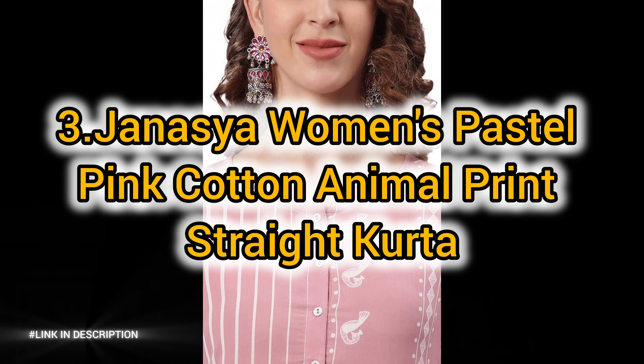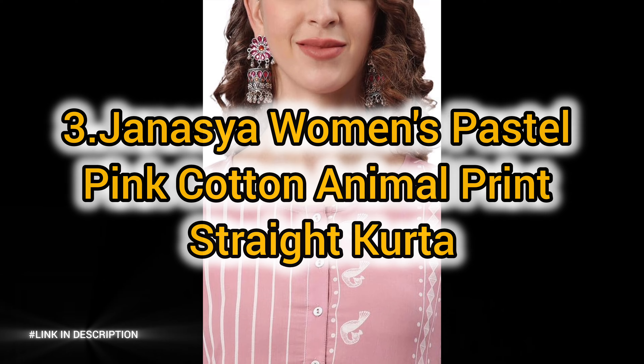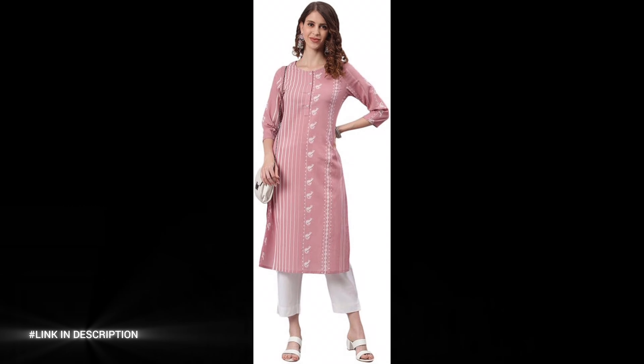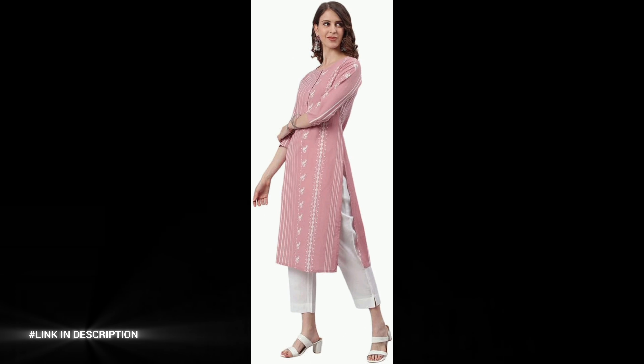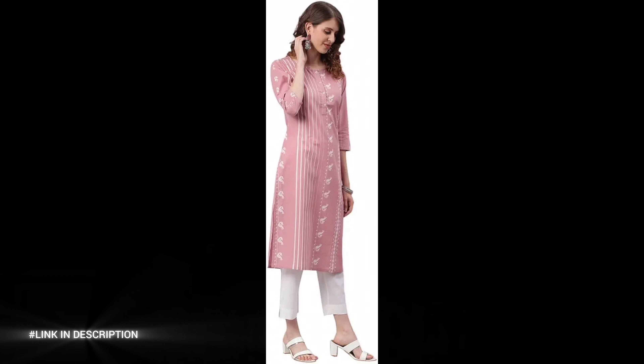Number 3: add a playful touch to your casual wardrobe with the Genacia Women's Pastel Pink Cotton Animal Print Straight Kurta. Crafted from soft and breathable cotton, this kurta ensures all-day comfort while keeping you stylish. The 44-inch length and straight-cut silhouette offer a flattering fit, perfect for everyday wear.